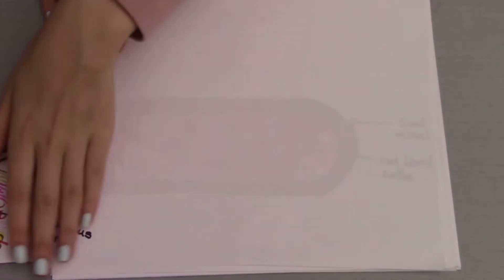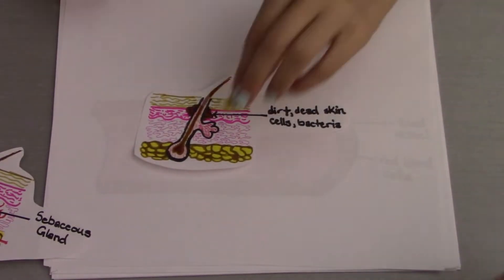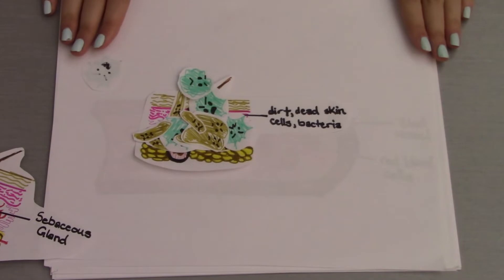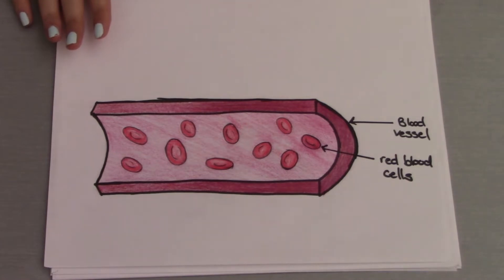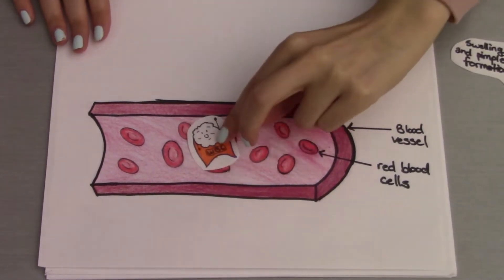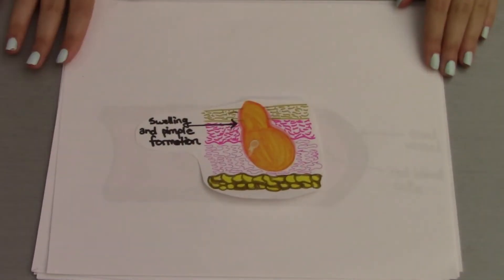When there is excessive sebum, the follicle can become blocked, clogging the pores. This, along with trapped dead skin cells, dirt, and makeup, are a breeding ground for bacteria that can damage the pore. The redness of the pimple comes from a rapid response of blood heading to the site of infection, through which the white blood cells — the defenders of the immune system — work to protect the body. However, the white blood cells don't always come out alive, so the dead cells and bacteria form pus.